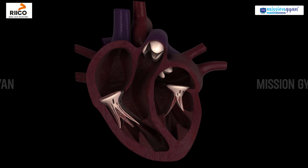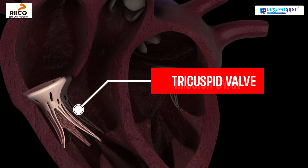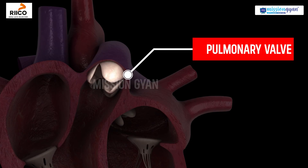The heart has four key valves. The tricuspid valve lies between the right atrium and the right ventricle. The pulmonary valve controls blood flow from the right ventricle to the lungs.